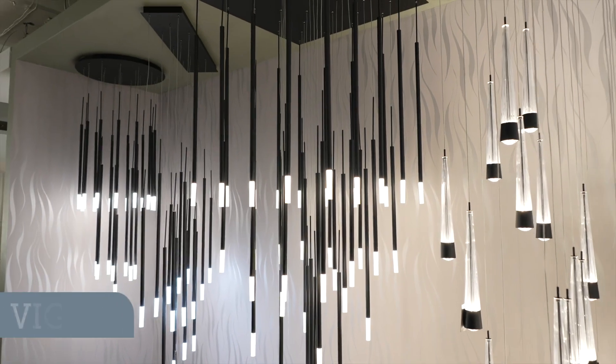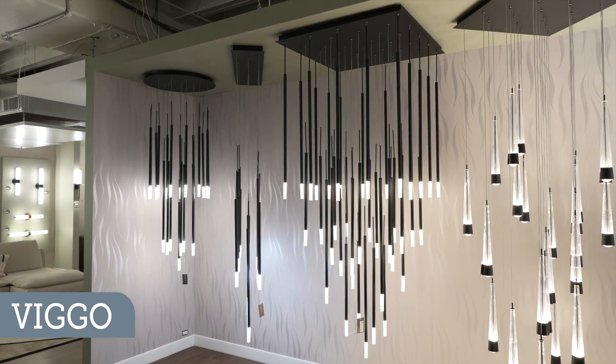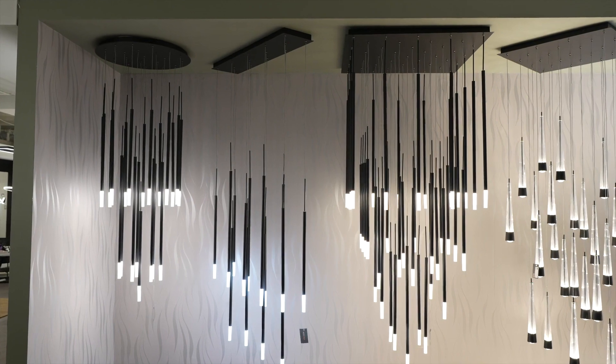Here we are featuring our multi-pendant Vigo. We're going to be showing you these in linear, circular, and also square. They come in multiple configurations as far as the amount of lights you can put on, and that depends on the shape. Up to 41 lights can be offered on these fixtures.